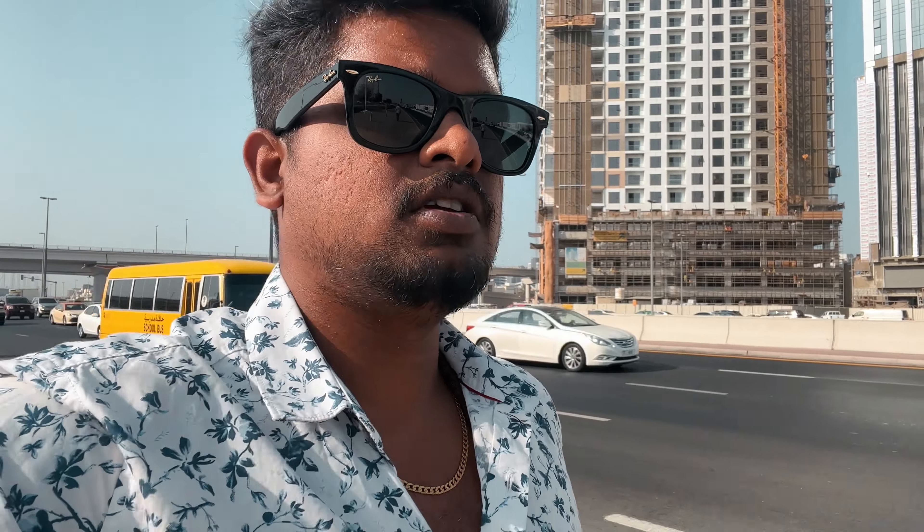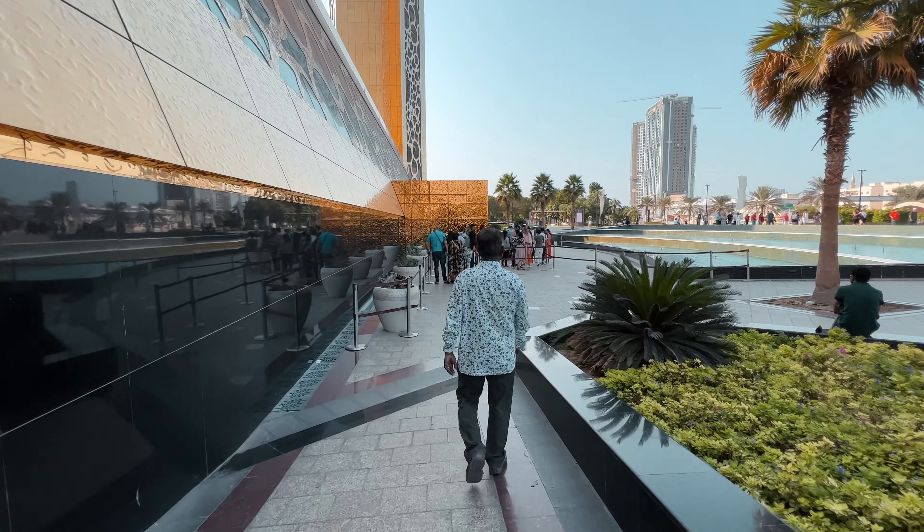The Dubai Frame is just a couple of meters away. We booked the tickets online — it costs 50 dirhams per person, so for two it's 100 dirhams. We reached here by metro because that's the cheapest option if you want to travel in Dubai for a longer period of time. This structure is 25 meters high and has information about how Dubai transformed from nothing to what it is now.